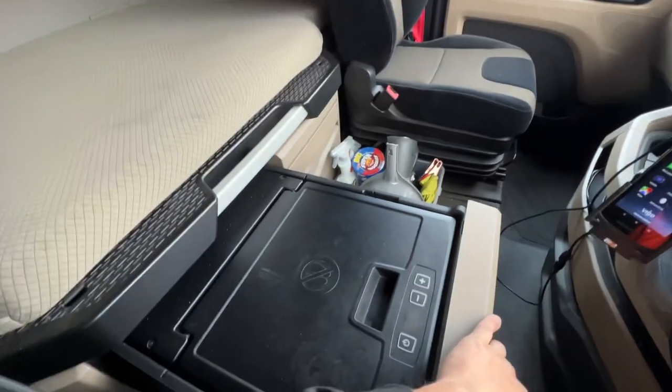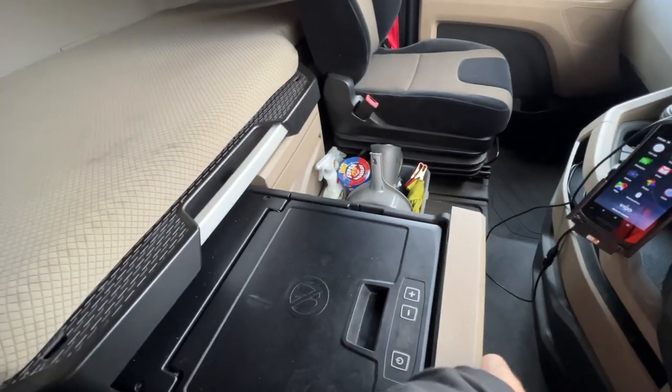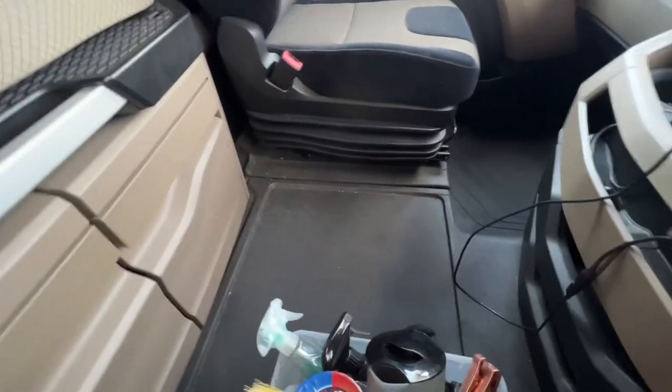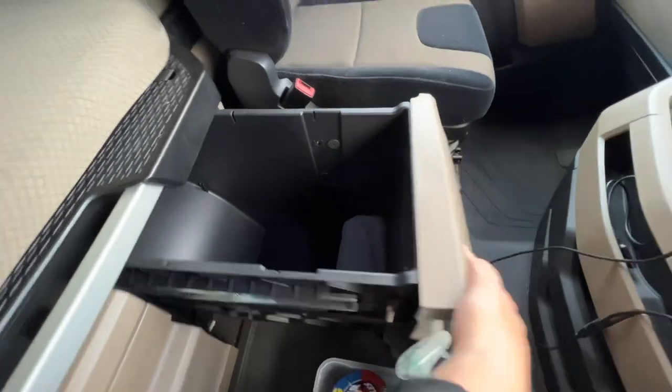We've got our fridge - nice cold drinks for the day. Got my cleaning gear I've just brought in, so that needs to go away. I need to give it a little bit of a dust later on when I'm on break. Got storage here as well.